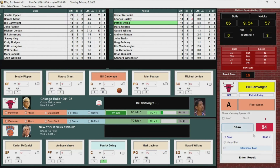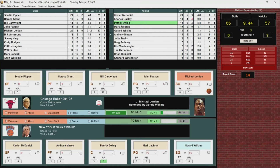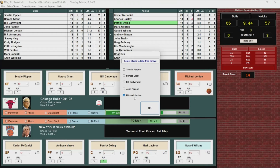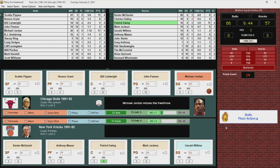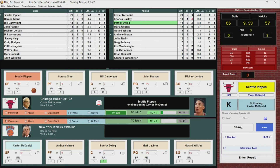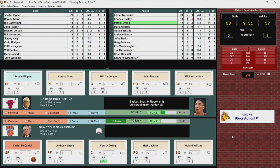Pat Riley not happy — thought Ewing was fouled. They're going to send Michael Jordan to the free throw line for the technical. He misses it. Bulls basketball, 66-57. Pippen around Xavier — stops, pops — got it. Pippen with 13.